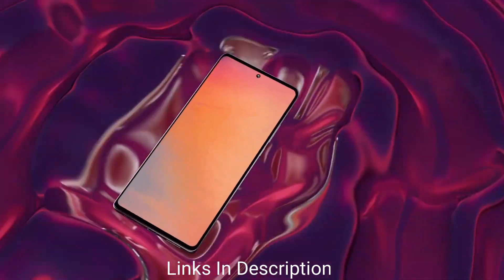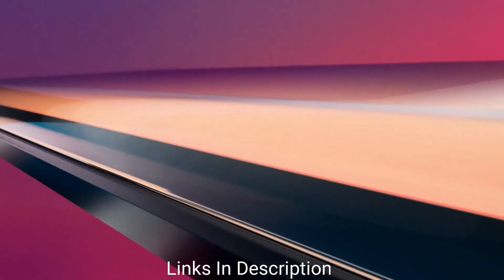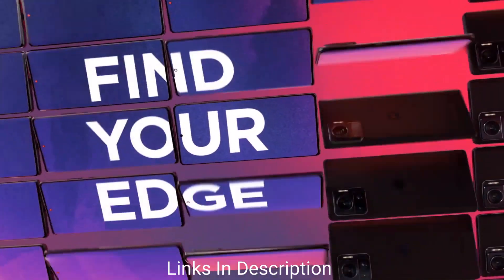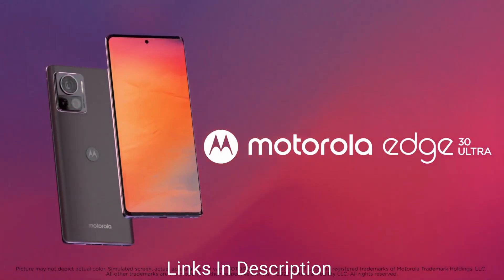The smartphone is priced around $800 in the international market and around 40,000 to 50,000 Indian rupees. Buy this amazing smartphone for its 200MP primary camera that takes very detailed pictures, powerful Snapdragon 8 Plus Gen 1 processor, 12GB RAM, and a 60MP selfie camera.